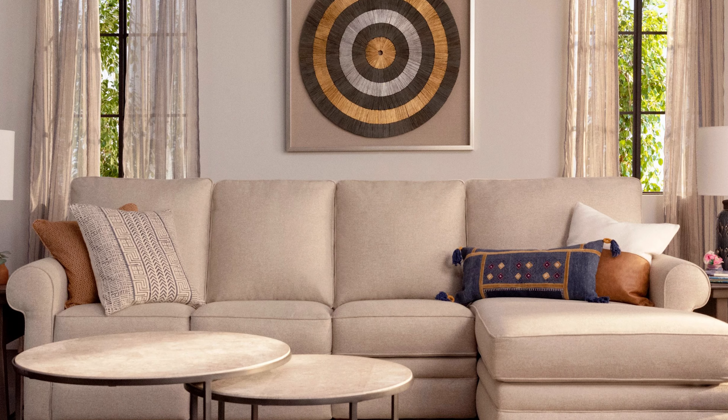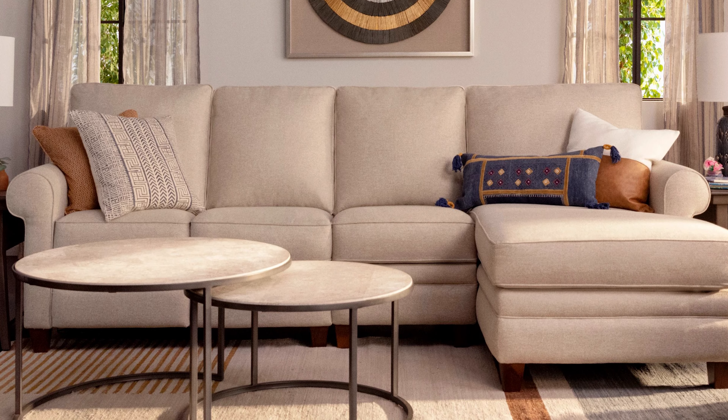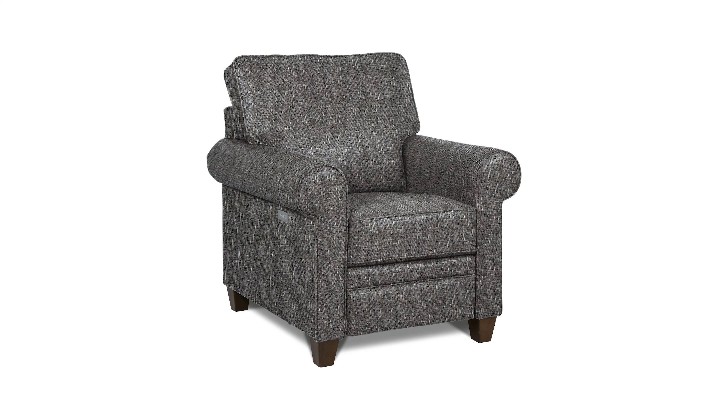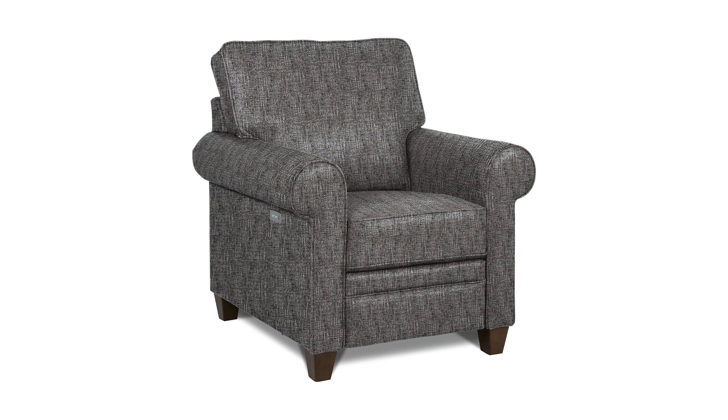Colby's size is not that big and it can fit comfortably in a room with a smaller space. Ultimately, to ensure that the Colby can fit in your space, be sure to measure your room. Given that the seats are shallow, the Colby is ideal for people of an average height.